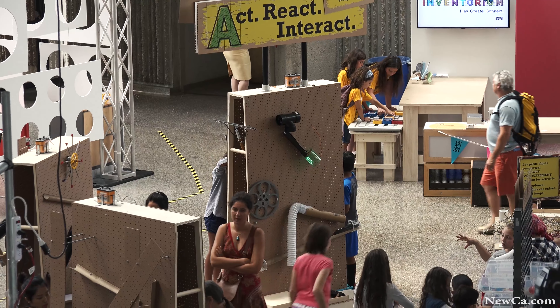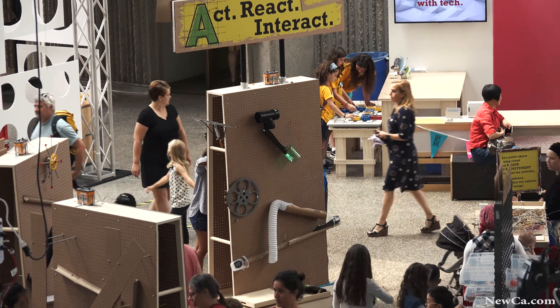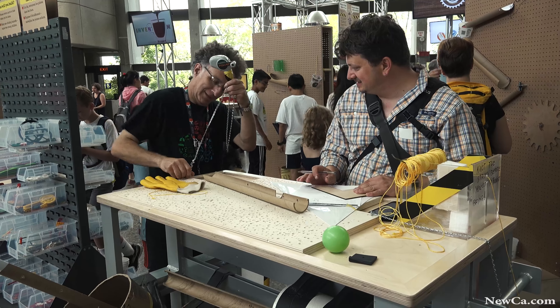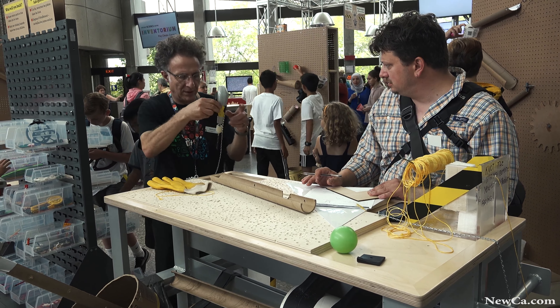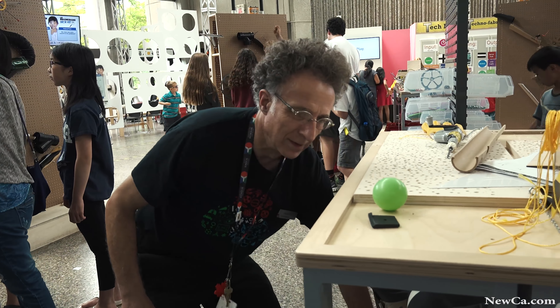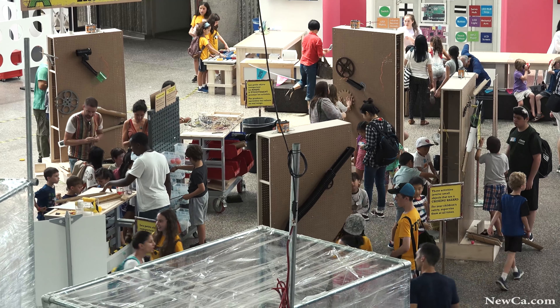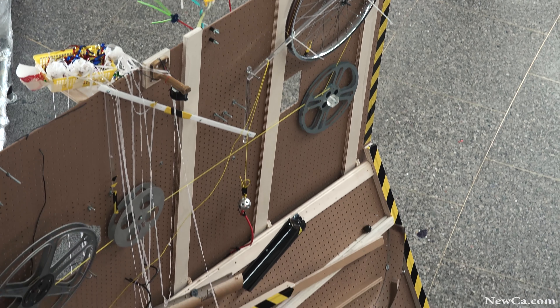Welcome to the Ontario Science Centre Inventorium. In this activity here, which you can see behind you, the idea is for participants and visitors to come and make machines out of very simple found objects. The idea is to use balls, let the ball drop from the top to the bottom of the machine going through a whole series of mazes with materials that we provided. We're just using simple perf boards, peg boards. It's very, very participatory. We can see a lot of cross-generational building happening here.